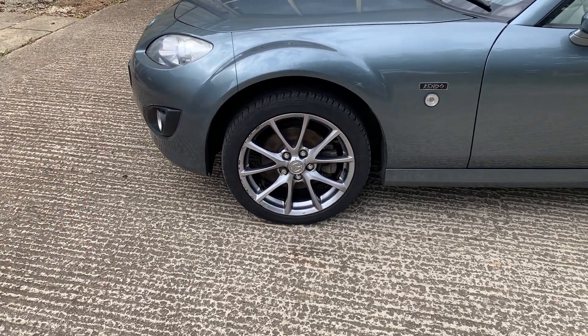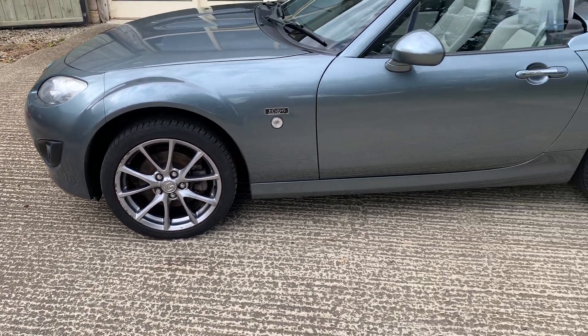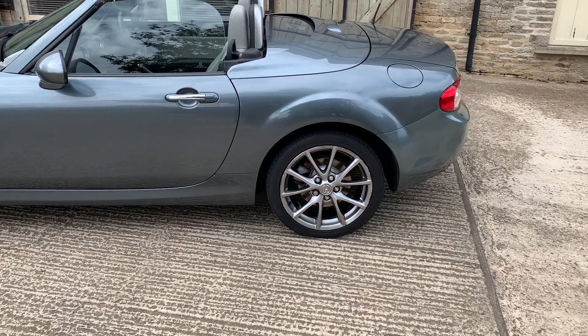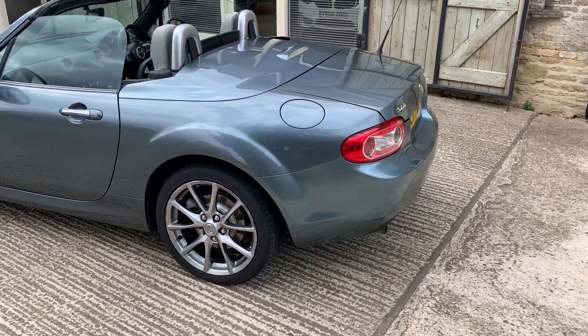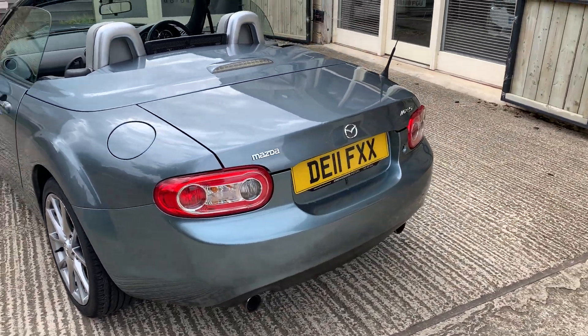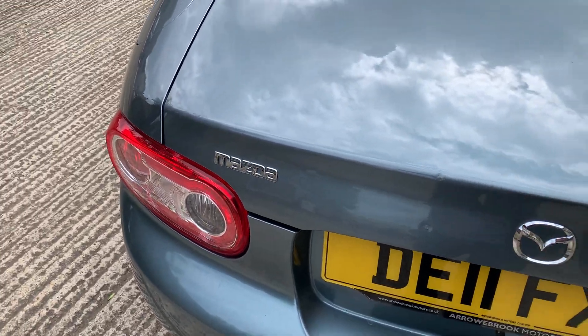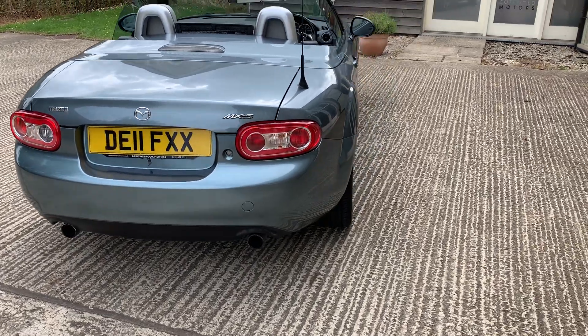Just looking at this car — this car is just arriving in stock — the wheels will be refurbished as they are chipped around the edges, but the bodywork is very very clean. There are one or two marks on the rear boot lid which we will be getting attended to. I'll point those out here — just on the edge of the boot lid and a little mark below it — they will both be repaired.